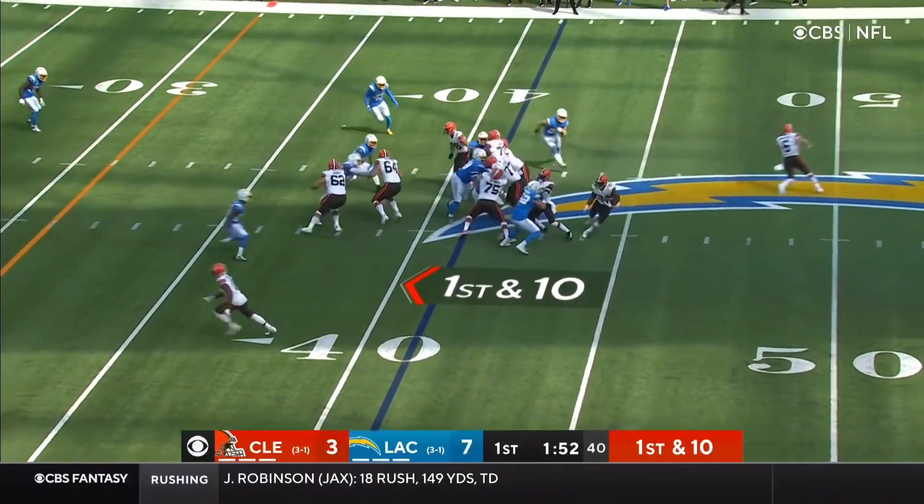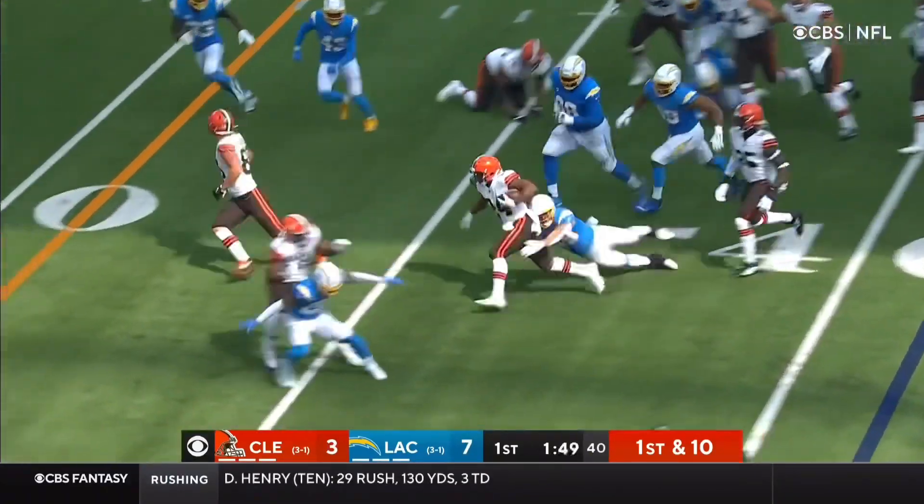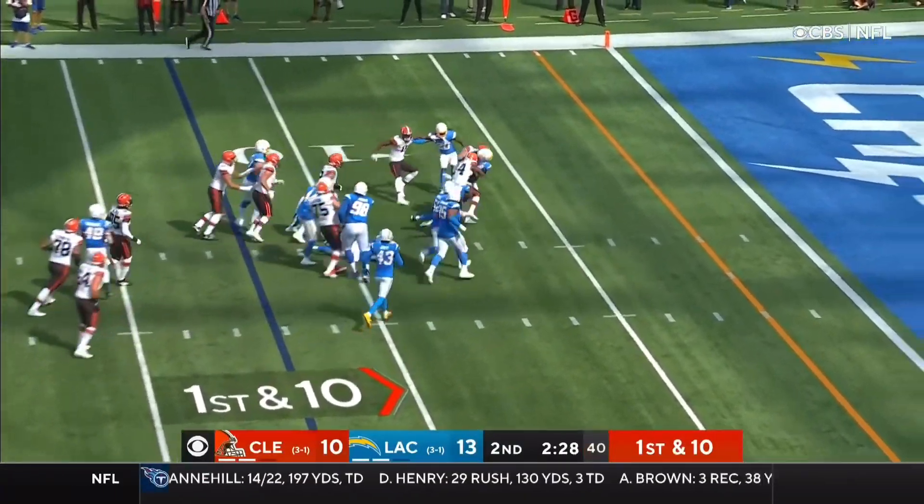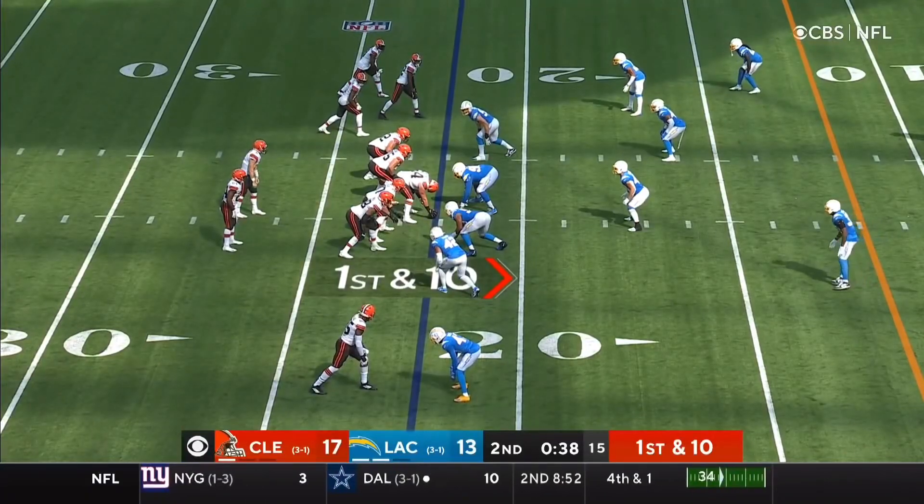Chubb in the backfield, first and ten, Nick Chubb. He got by Thackrell, eighth play of the drive, first and ten, Nick Chubb, big hole, big block by Teller. Chubb is in, first and ten.